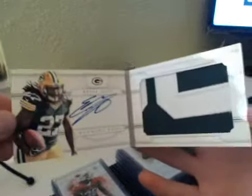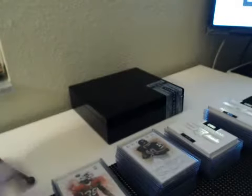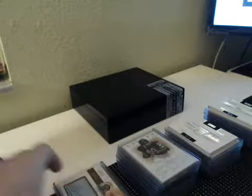I'll show the books first so we can get those out of the way. The first box had an Eddie Lacy Booklet numbered 33 of 49. Base cards were Tony Jefferson to 99 and Julian Edelman. We had a Bob Waterfield Cut Auto for the Rams, numbered 5 of 10.